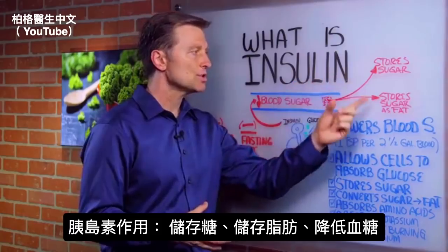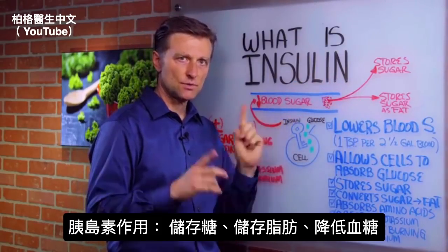So basically, insulin stores sugar, stores fat, and reduces blood sugars. That's what it does.